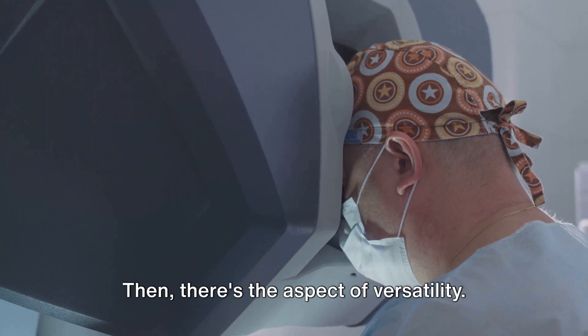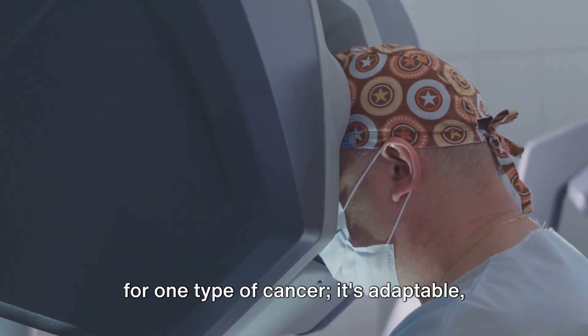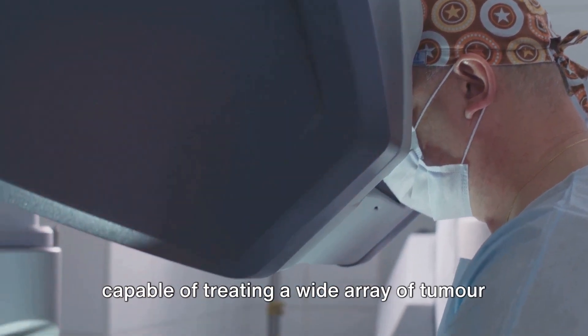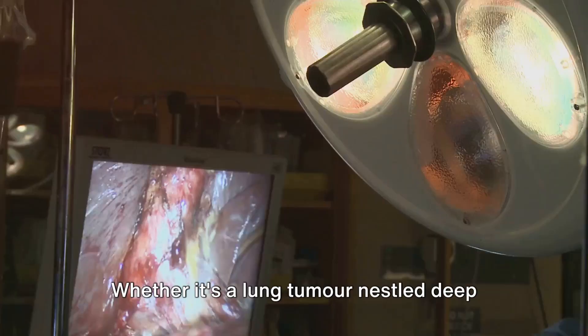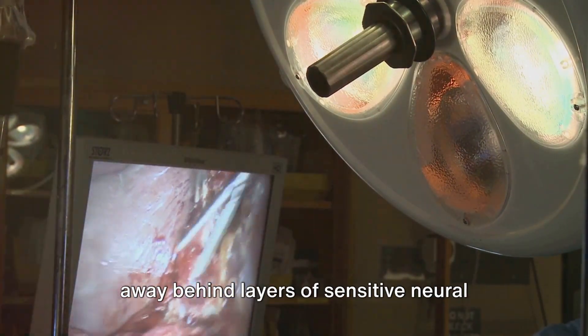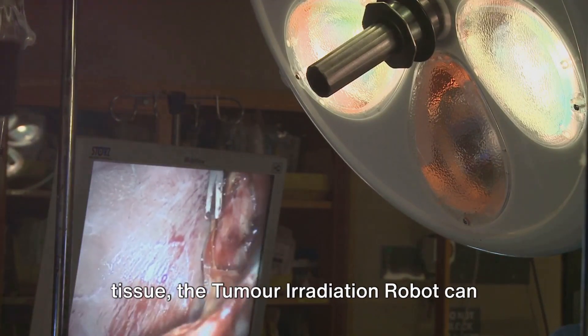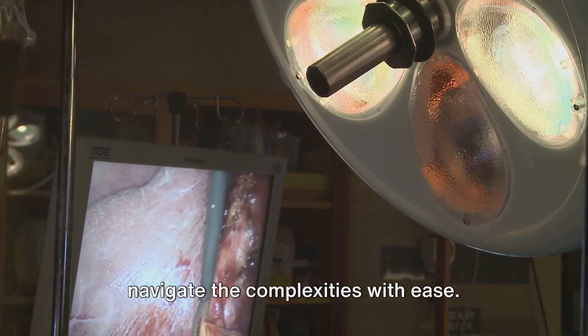Then there's the aspect of versatility. This robotic system isn't just designed for one type of cancer — it's adaptable, capable of treating a wide array of tumor types and locations. Whether it's a lung tumor nestled deep within the chest, or a brain tumor tucked away behind layers of sensitive neural tissue, the tumor irradiation robot can navigate the complexities with ease.